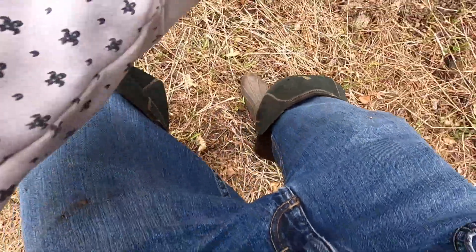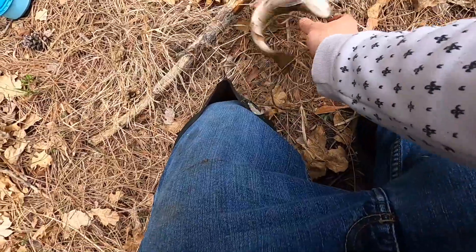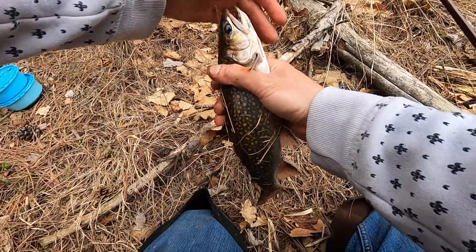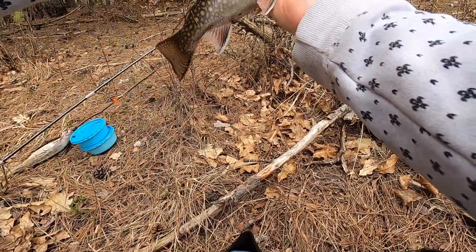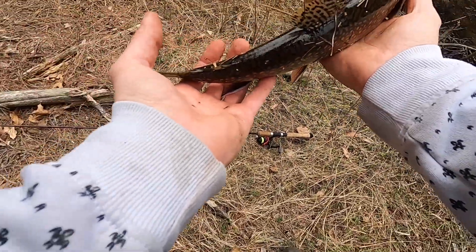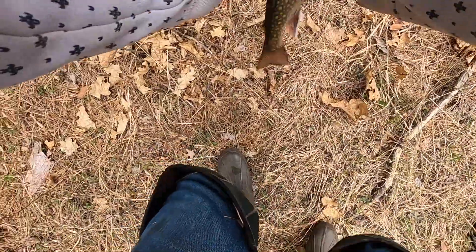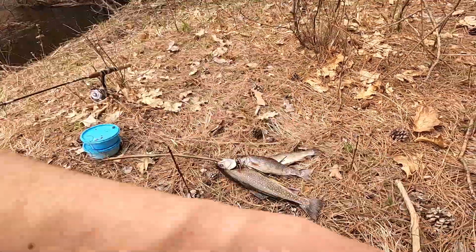There we go. That's a good trout. Oh my god, that is a huge brook trout. Holy cow. Look at that fish, that is a monster. And that is the one we were going for right there. Holy cow, wow. That is a beautiful trout. Look at that thing. We're going to keep that one. I got my tape measure — let's see how big it really is. 13 inches. Beautiful brook trout.